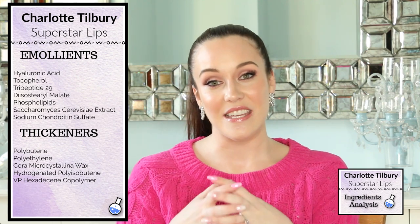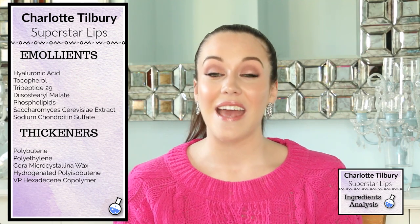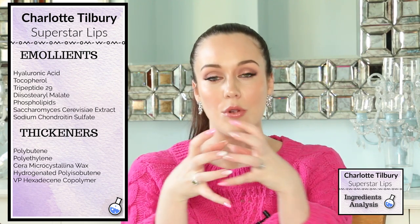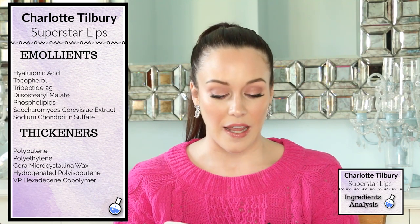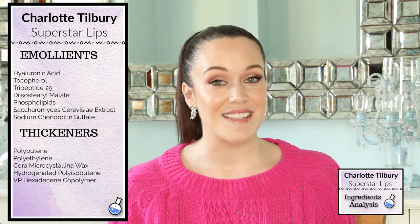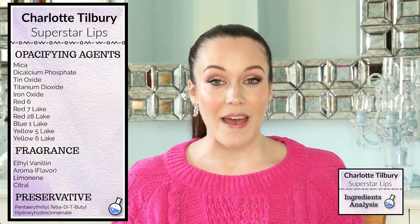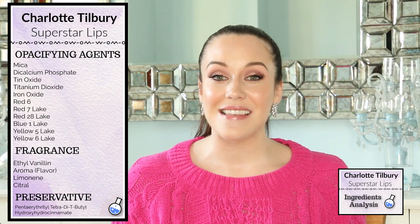Let's now move on to the thickeners. Thickeners are what give the lipstick its shape and bulk. I do want to point out that VP hexadecene copolymer and polyethylene are both binders — they hold all the ingredients together to keep the lipstick from separating. Also, hydrogenated polyisobutene is an emollient with skin-softening properties.